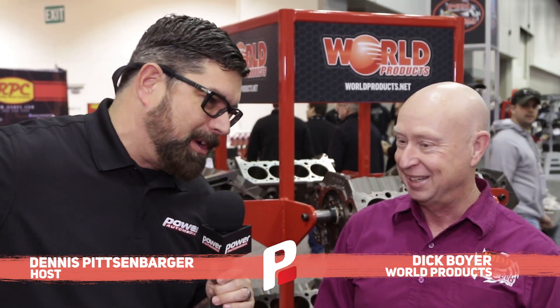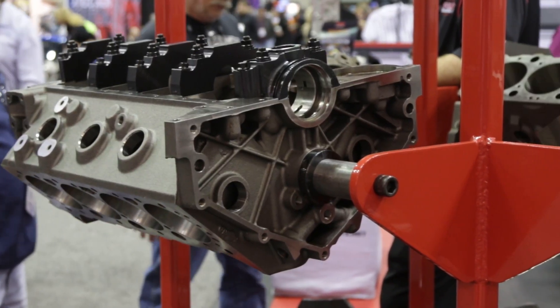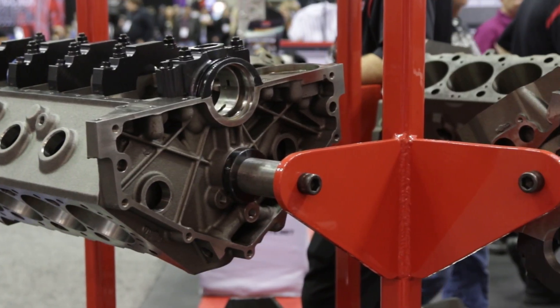Hey everybody, I'm your man Dennis Pitchenberger here, Power Automedia at PRI, and I'm with the man, the myth, the legend, one of my best friends in the industry, Dick Boyer. How are you doing today, sir? I'm doing great, Dennis. Man, blocks — you guys have an incredible catalog of blocks. Are we ready to talk about some cylinder blocks? Absolutely. We've got the best blocks on the market.